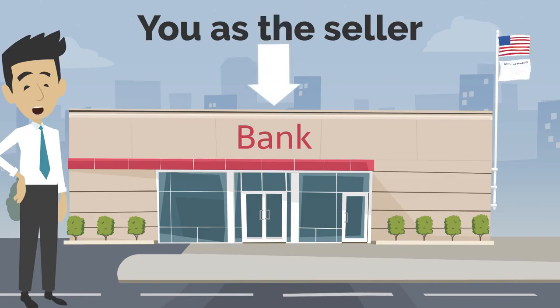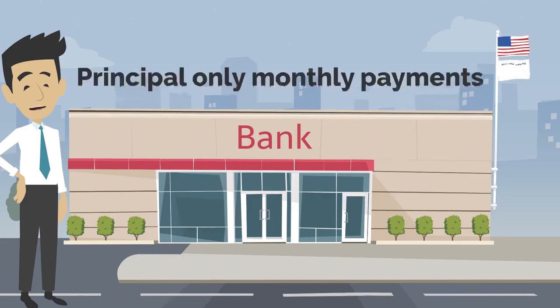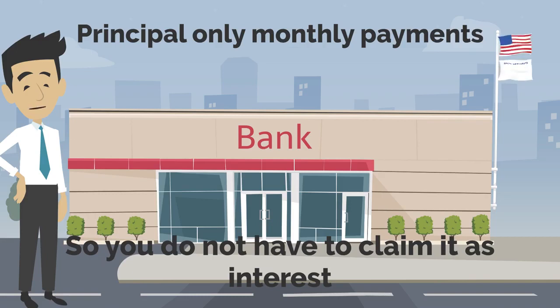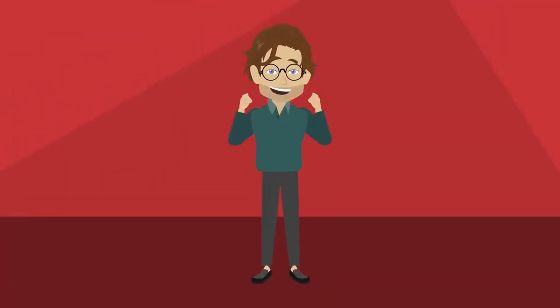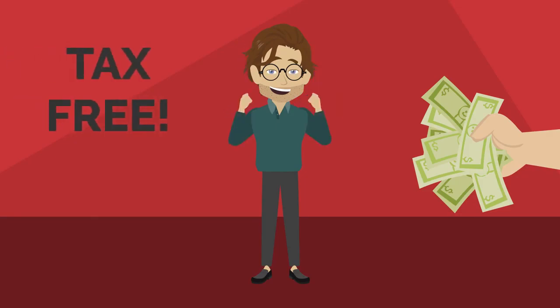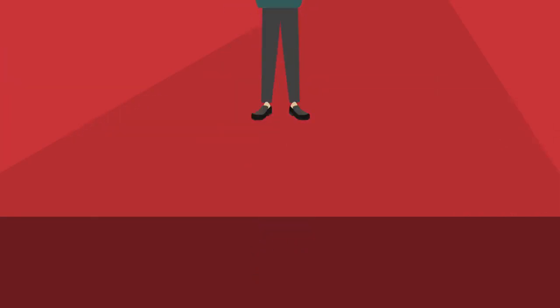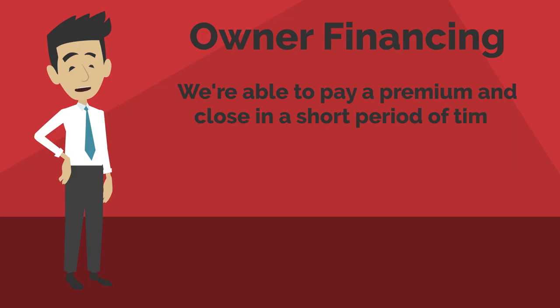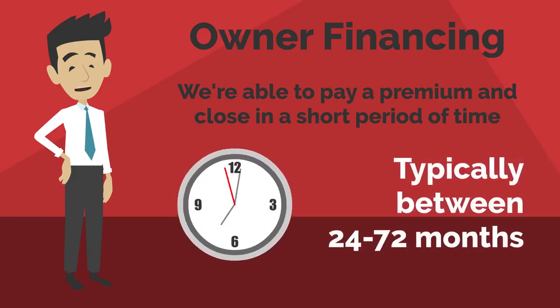Typically in this option, we're making monthly payments that are principal only. We make principal-only payments because you're not going to have to claim it as interest. So you're going to be receiving the full payment instead of claiming it on your taxes, helping you maximize your return on your property. With owner financing, we're generally able to pay a premium on the property and close on it in a relatively quick period of time, typically between 24 and 72 months.